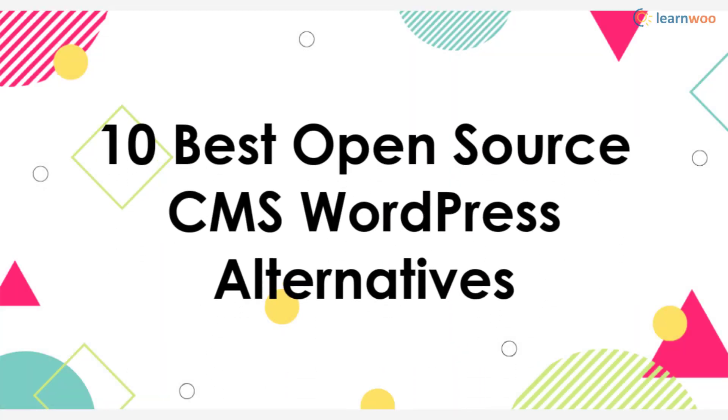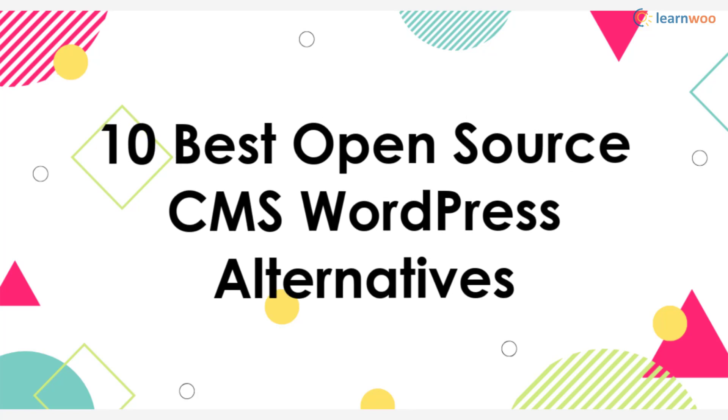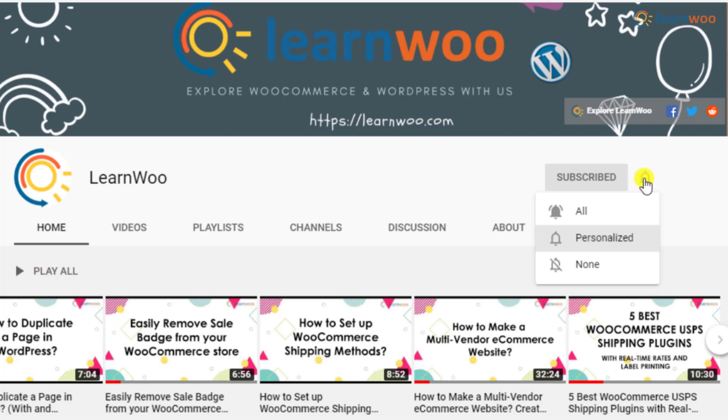In this video we will discuss the 10 best open-source CMS WordPress alternatives. Before we get on with the explanation, don't forget to subscribe to our YouTube channel and click the notification icon so that you don't miss out on great content on WordPress and WooCommerce.